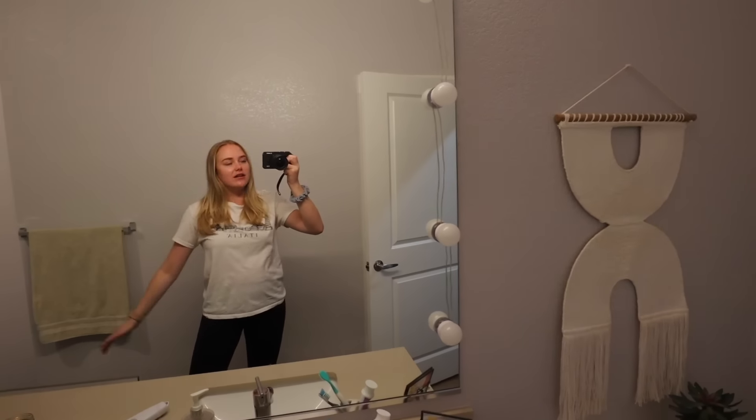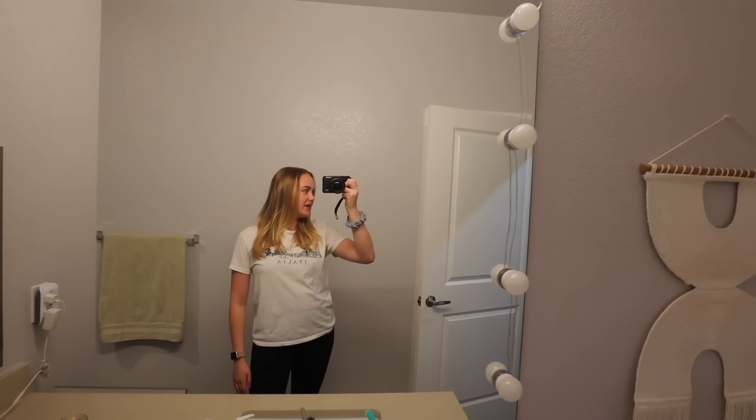First up is going through every single piece of clothing that I own. I'm going to put them into a few piles: if I want to keep them I'll leave them, a donate pile, a sell pile, and then a probation pile. Probation means I'll keep it for a while, and if I don't wear it in X amount of months, it's gone. A lot of times I put clothes on probation and never wear them. I want a separate probation section so I can remember to wear them. If it doesn't wow me, it's out.